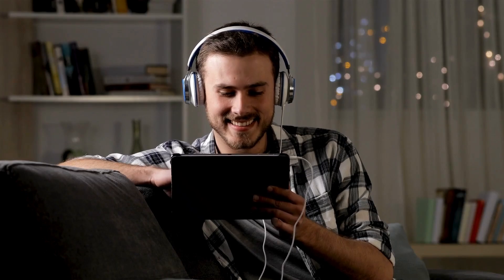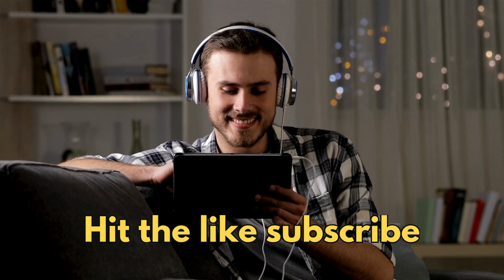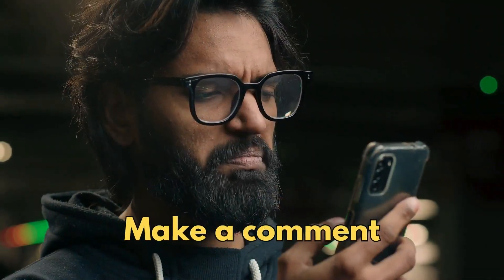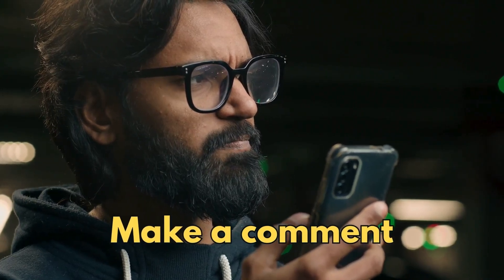If you've enjoyed this video, please remember to hit the like button, and hit the subscribe button if you'd like to see new videos posted each week. Hit the notification bell if you want to get notified about new videos. Please make a comment in the comment section to tell me what you enjoyed about this video or what topics you'd like to learn more about. You can also check out my other videos and playlists.